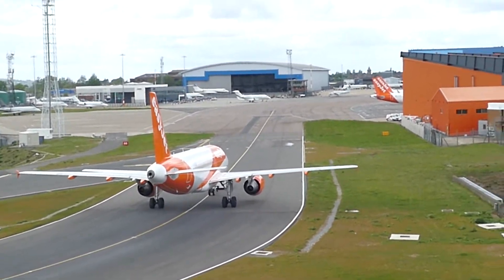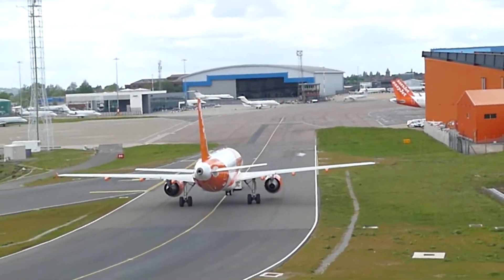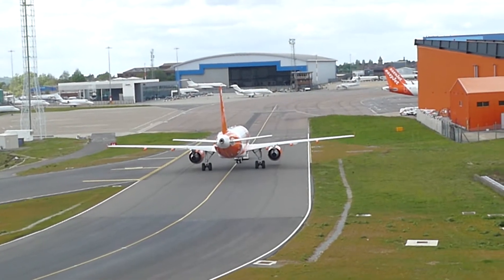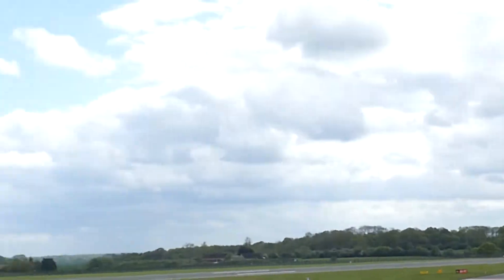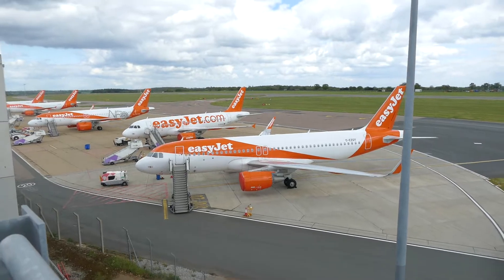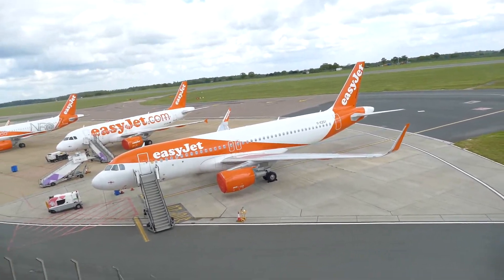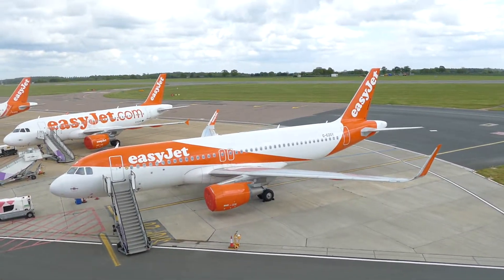And off he goes into the hangar at Luton - he'll be going into that hangar, or he might go and park somewhere else. I will show you the hard stands near the multi-story car park. So off he gets towed to a different spot. This is the view from the multi-story car park - these are the hard stands at Luton.